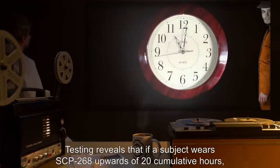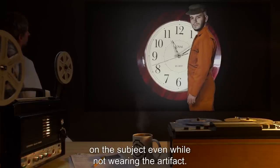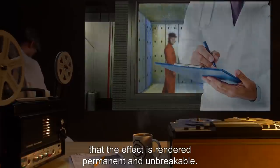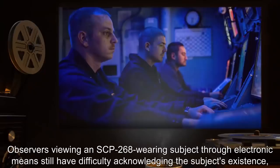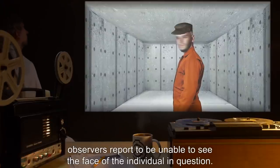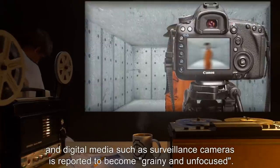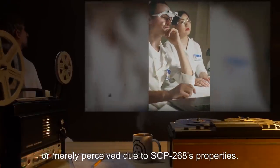Testing reveals that if a subject wears SCP-268 upward of 20 cumulative hours, its effects seem to linger, with diminished potency, on the subject even while not wearing the artifact. Testing in this area has been cautious due to the possibility of containment breaches, but one incident has shown that if the artifact is worn long enough the effect is rendered permanent and unbreakable. Extensive research is still unable to determine whether or not electronics are directly affected by SCP-268. Observers viewing an SCP-268-wearing subject through electronic means still have difficulty acknowledging the subject's existence, and observers report being unable to see the face of the individual. Observers note pictures of SCP-268-wearing individuals as being blurry, and digital media such as surveillance cameras is reported to become grainy and unfocused. Research is unsure whether these alterations are physical or merely perceived.